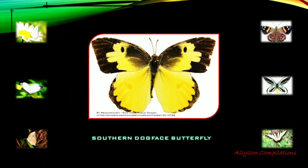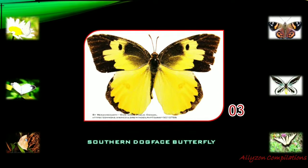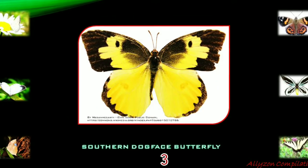The Southern dogface butterfly, Zerene cesonia, is found in short grass, prairie hills, open woodlands, and near road edges in North and South America.